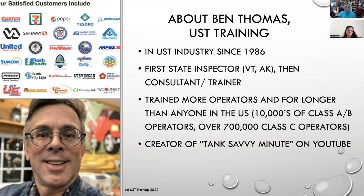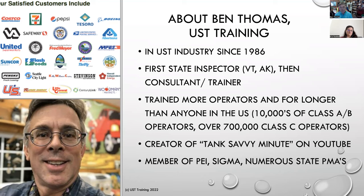For those of you who know me for the Tank Savvy Minute, I created the Tank Savvy Minute video series — I'll talk more about that at the end. I'm also currently a board member of PEI, a member of the Petroleum Equipment Institute, SIGMA — the Society of Independent Gasoline Marketers Association — and numerous state PMAs.